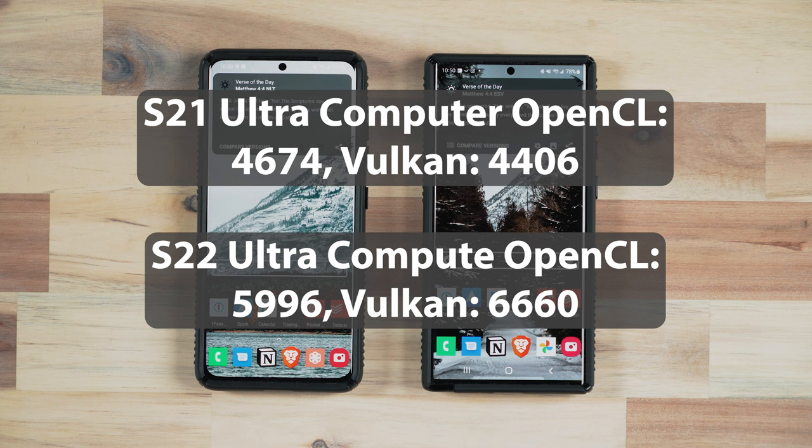Switching over to Vulkan, the S21 Ultra had a score of 4406 versus 6660 on the S22 Ultra — a massive increase there as well. Remember, this phone has less RAM.